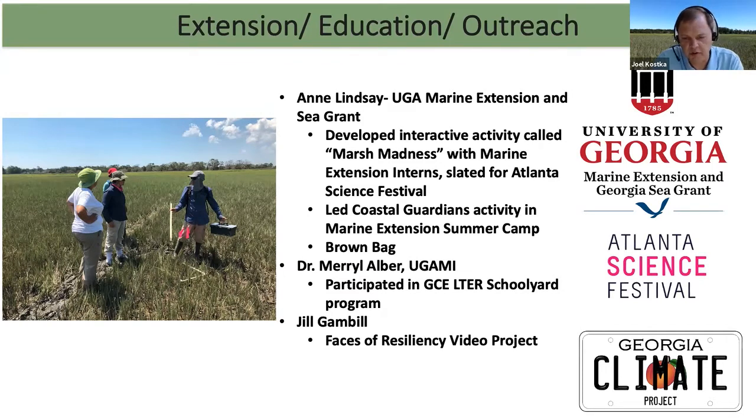We'd like to continue with that. When I started this work, Mona and Mark suggested that I partner with the LTER at Sapelo, and we have done that — we go to the LTER meetings every year. Thanks to Meryl Albert for that. We have also partnered with the LTER to do their Georgia Coast Ecosystem Schoolyard program, where we train teachers about our research and about salt marsh ecology.